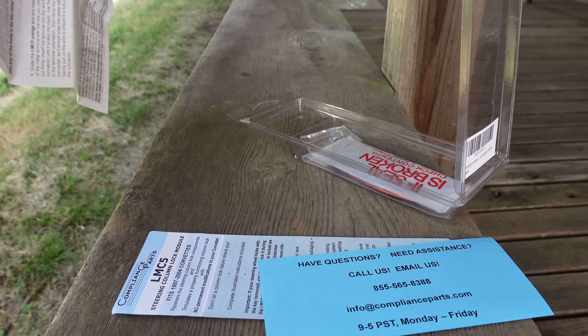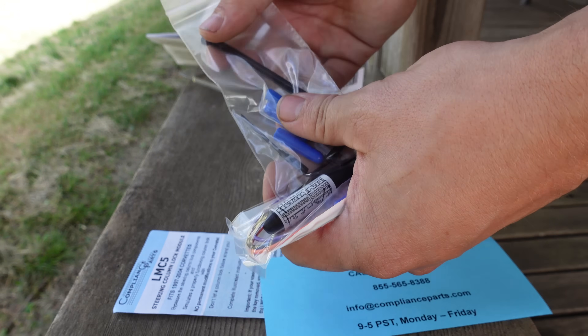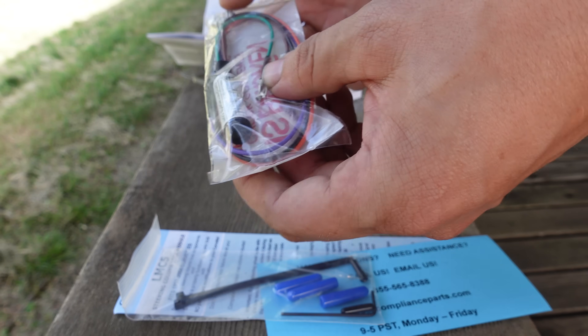Dad's laser printer sure got a workout with this. An adorable little Allen key, some vacuum caps, some zip ties, and the module itself with another vacuum cap and what looks like a connector piece.